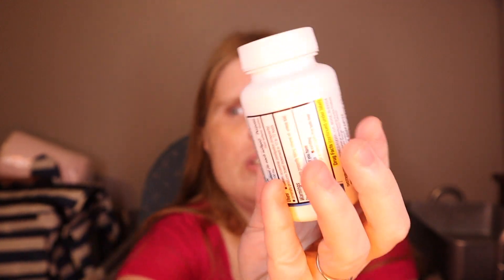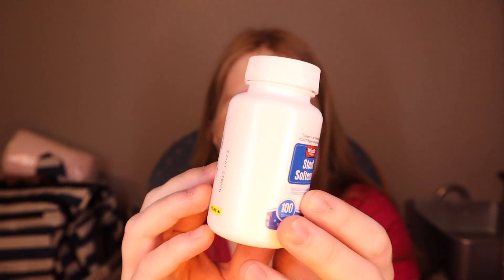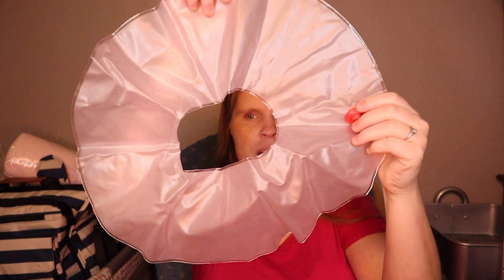Something I forgot to mention in my must-haves video for down there: stool softeners. You might want those — think about magnesium or just stool softeners from the store. And here is a donut cushion — you blow this up and it's supposed to help cushion under your bum after you have a baby to keep pressure off that area. Last time I used a boppy, but I don't know what happened to it.